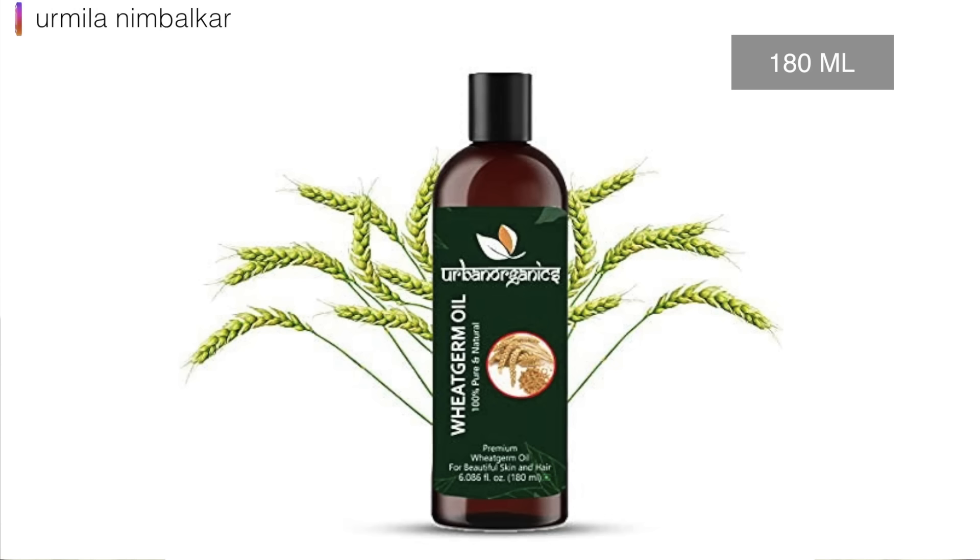If you use a bottle of 115 ml, it costs about 370 rupees. That is an issue for some people, but it can help protect your skin.